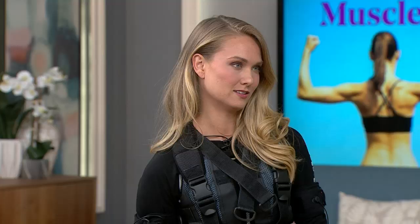Everything is being activated. We saw you struggling a little bit near the end. What were some of the hardest moves? Honestly, it makes every move hard.